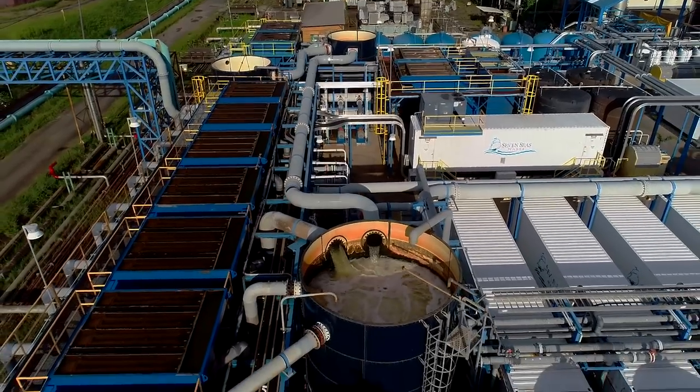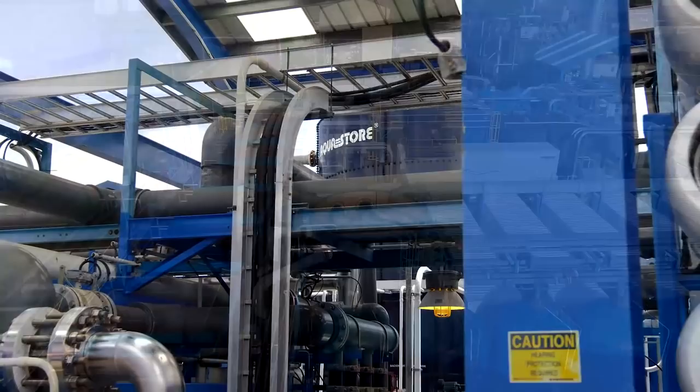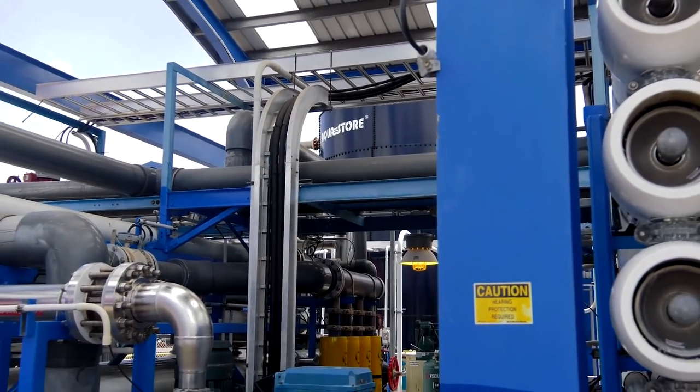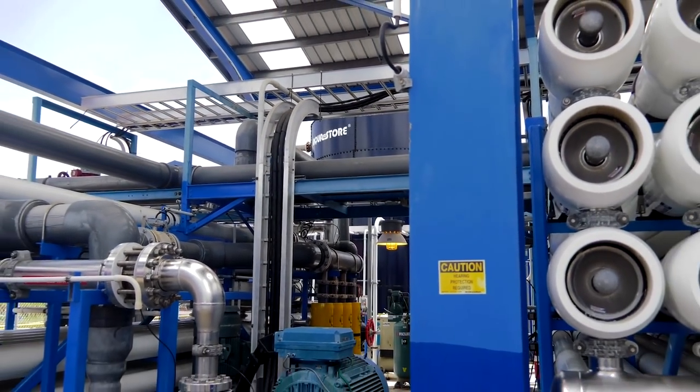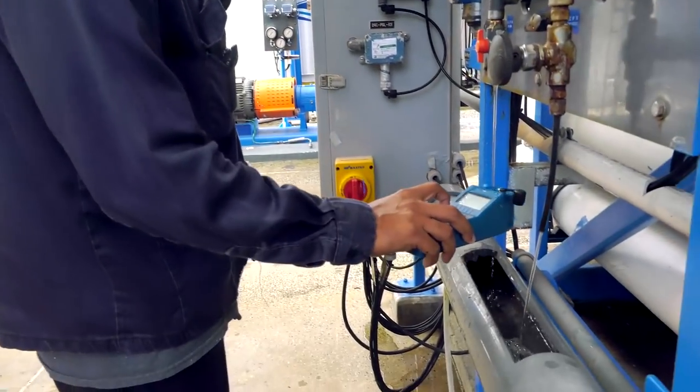With no upfront capital investment required by Trinidad, Seven Seas Water financed and installed the plant under a build-own-operate agreement. Seven Seas Water designed and constructed the plant using the water industry's latest technology, highest quality materials, and best engineering practices.